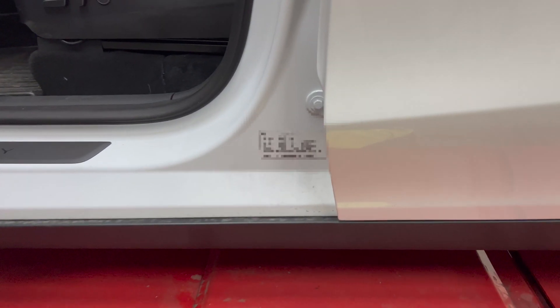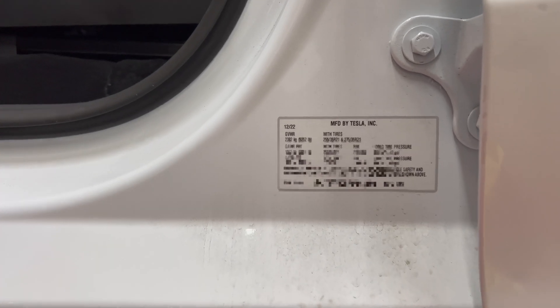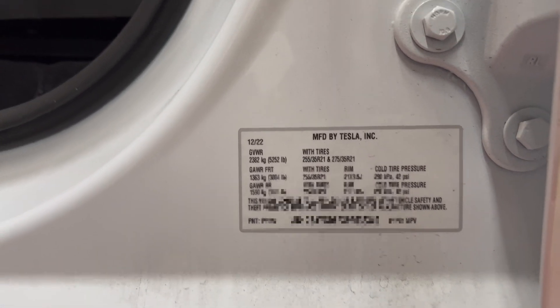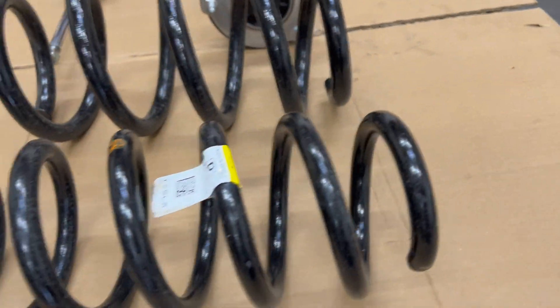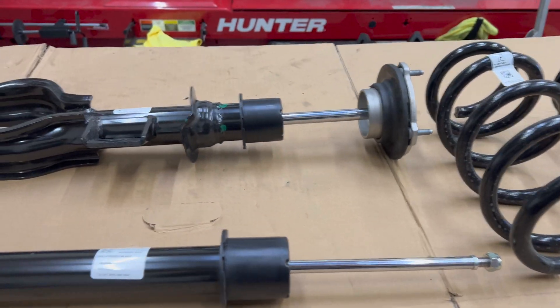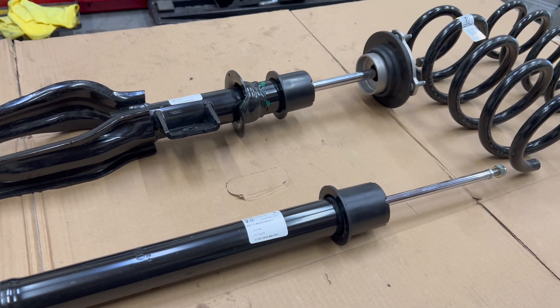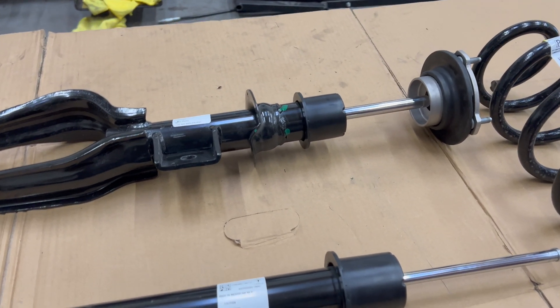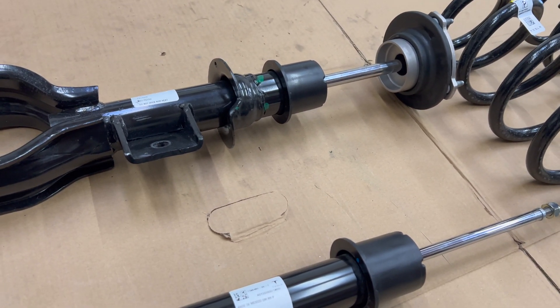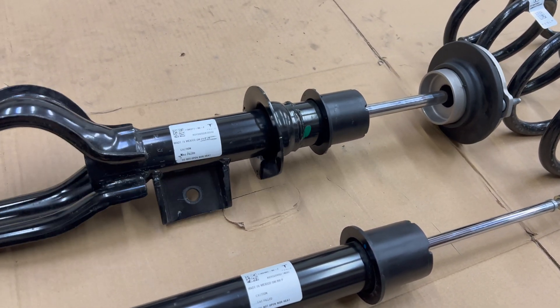Here's my 2023 model year, took delivery in December of 2022 - you can see it was built in December. Somebody had mentioned that they went to a service center and indicated that the suspension may have changed at some point after my build to a more comfort spec. We have another video showing you the difference between the older spec performance and mine, and mine is softer.